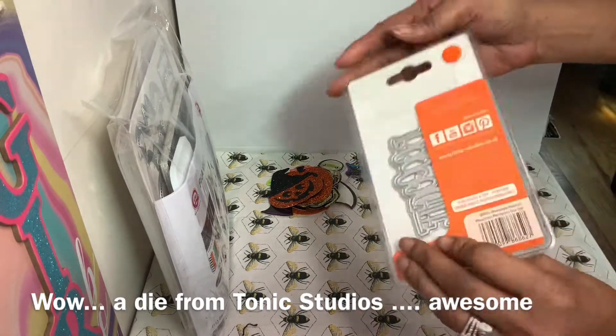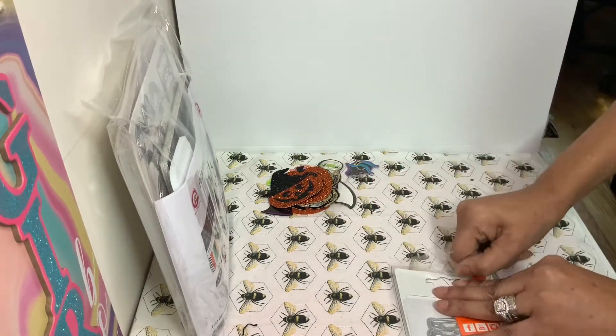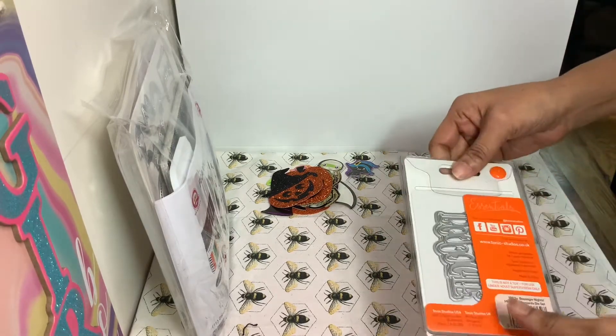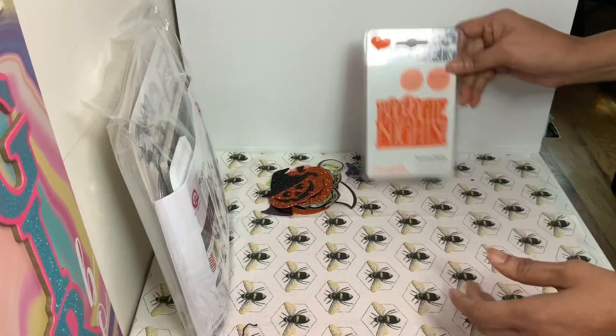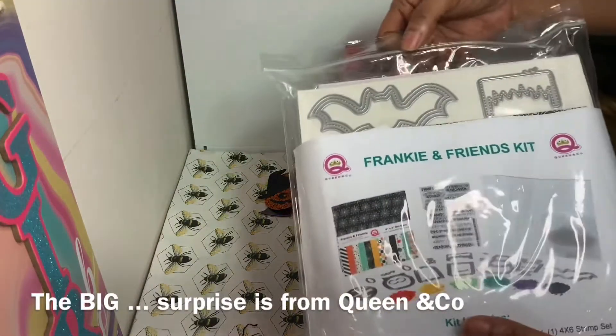Then she ordered me this cute Boogie Night die cut from Tonic Studios. It's a very large die as you can see here, and it actually looks like this — isn't that awesome? Thank you!